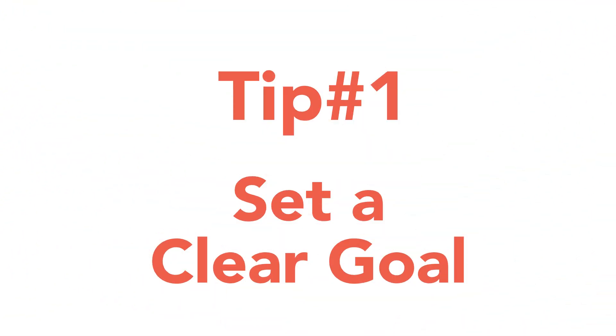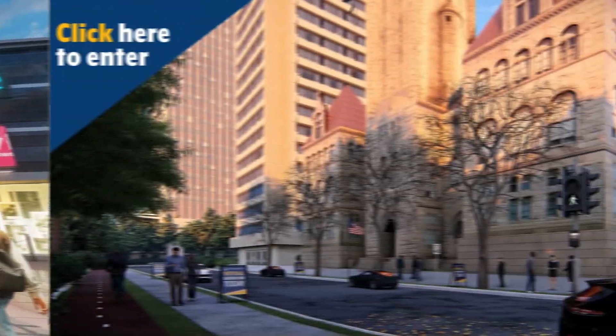Tip one: start with a clear goal in mind. Whether you're planning a conference, a product launch, or a networking event, it's important to know what you want to achieve. This will help you create a plan that will engage and excite your audience and will also help measure the success of your event.